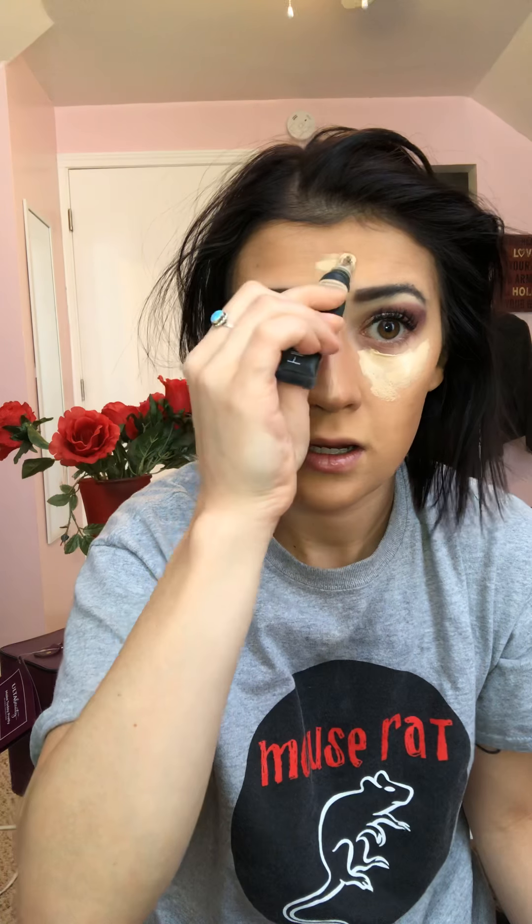Now I'm going to go in with a concealer — of course my Huda Beauty concealer, this is in the shade Coconut Flakes. This is a really awesome concealer — very full coverage and a little goes a long way, so I definitely don't need a ton. Having a bright under eye is super important to me because I have kids and I need to hide the fact that I have kids because if I don't, it'll look like I got hit by a truck.